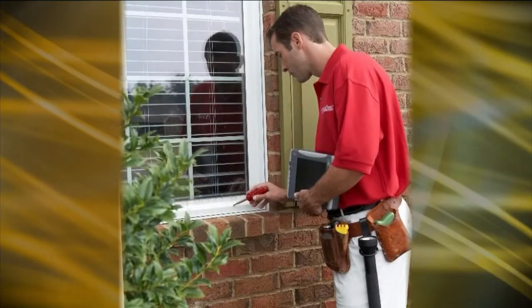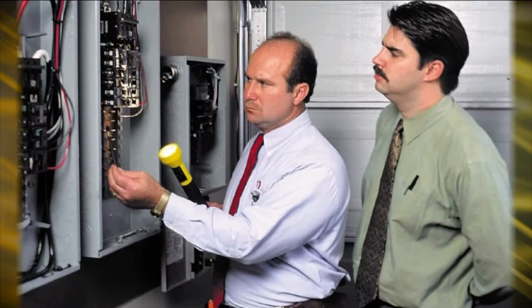Let's start with the basics. What is Amerispec? Amerispec has been in business for 25 years. We do a comprehensive evaluation of homes for home buyers, home sellers, or homeowners. We do a 400-point inspection on the house and complete a written report that comes in this binder with pictures, allowing our clients to make an informed decision on the property.